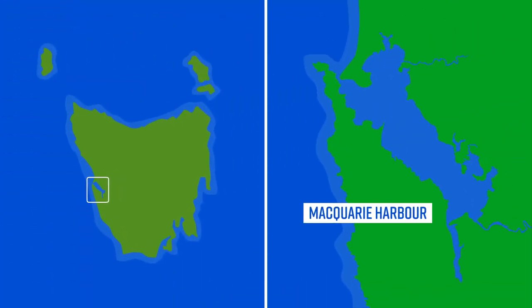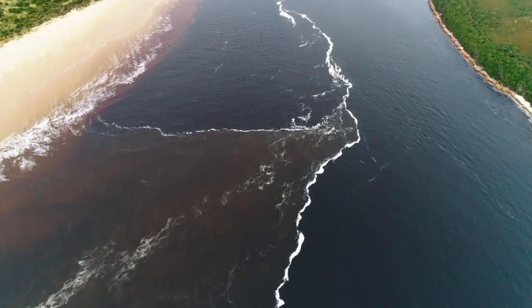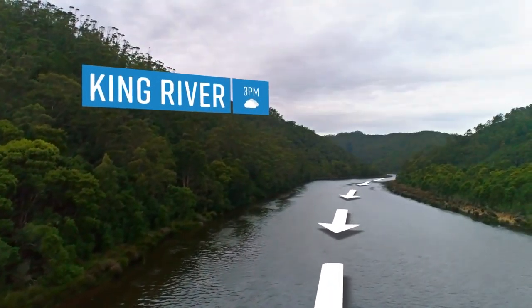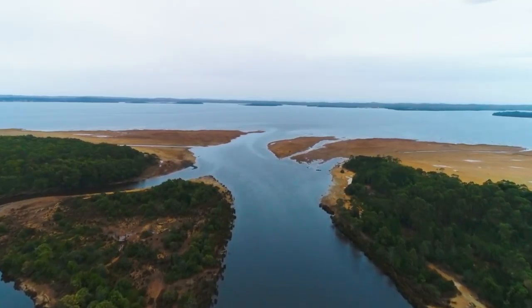Macquarie Harbour is a large and unique system to work in. Few people have realised its sheer size — it is six times the size of Sydney Harbour. It's characterised by a deep central basin and this really narrow sill at the entrance to the ocean, and those are really important characteristics for how we see the harbour behave. It's also got two strong, big freshwater inflows from the Gordon River and the King River.